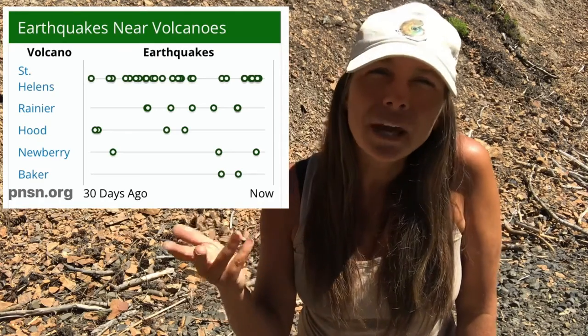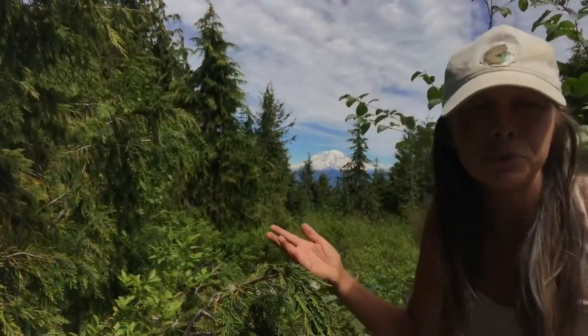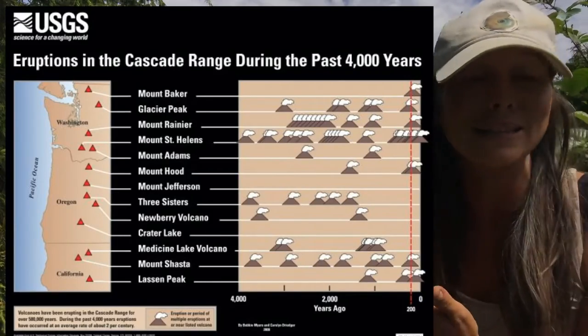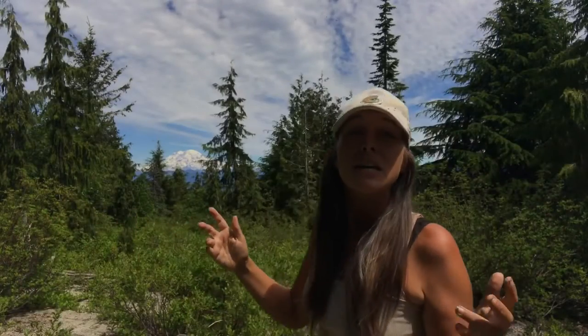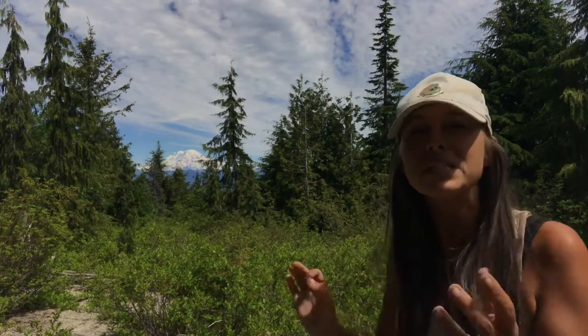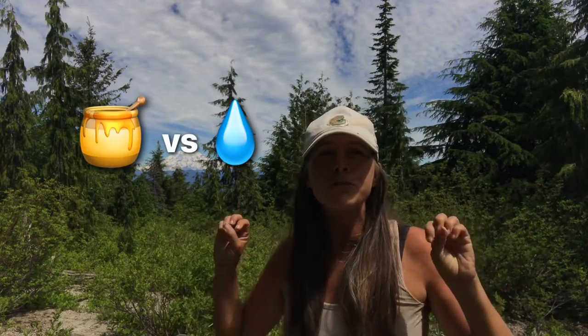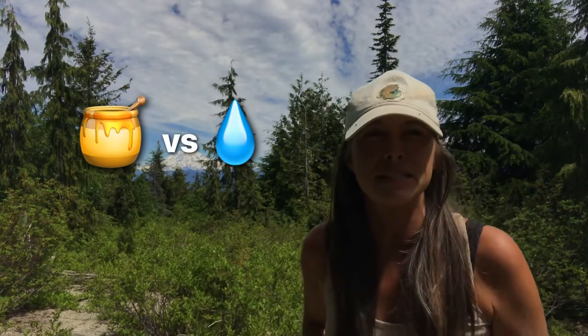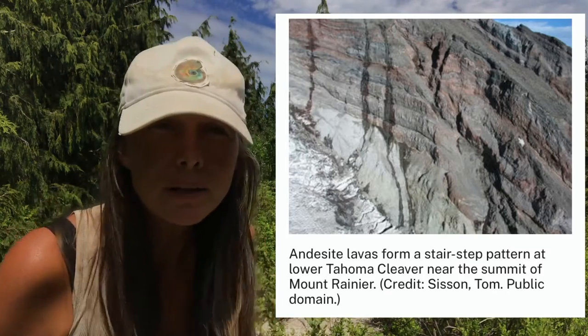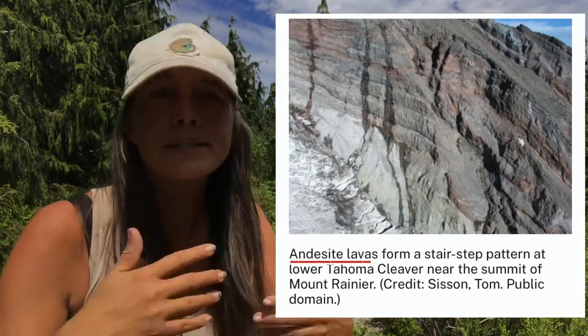Mount Rainier's eruptive history is actually less frequent and less voluminous than Mount St. Helens and some of its other siblings in the Cascade Range. This is because furiosity depends on viscosity — Mount Rainier's magma seems to be less viscous or sticky than its counterparts. Think of molasses versus water when infusing air: which would be more explosive? Rock units from past Rainier eruptions seem to be primarily of andesite composition, with some dacite and some pumice as well.